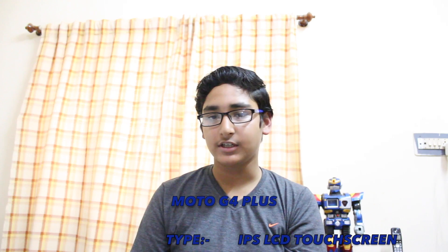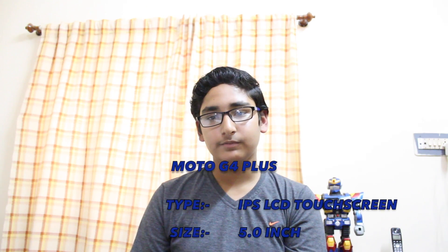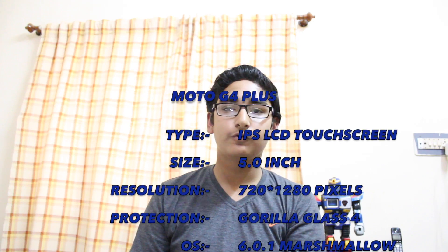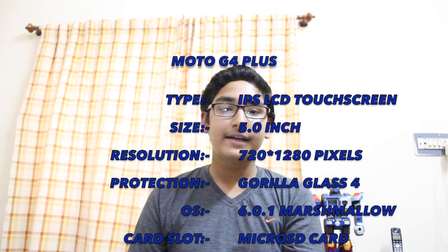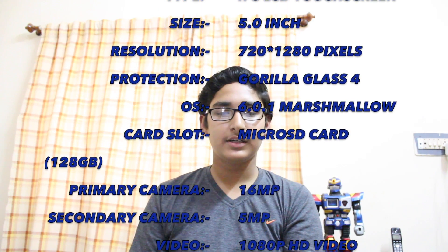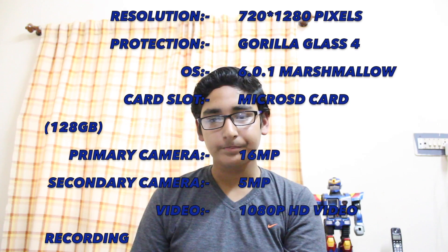At number 5, there is Motorola Moto G4 Plus. This is the first Motorola device which has a fingerprint sensor. It has an IPS LCD Capacitive Touchscreen Display. Screen size is 5.0 inches, 720 x 1280 resolution and 294 ppi pixel density. It has Corning Gorilla Glass 4 protection. It comes with Android 6.0.1 Marshmallow. The 16GB variant comes with 2GB of RAM and the 32GB variant comes with 3GB of RAM.